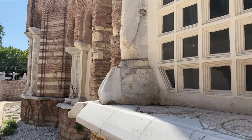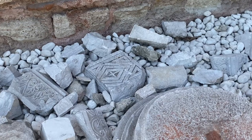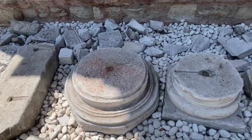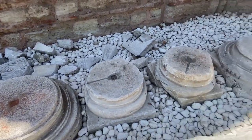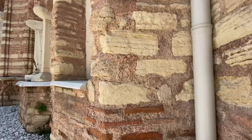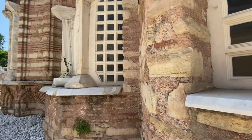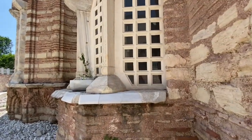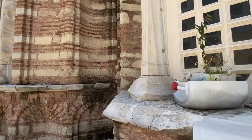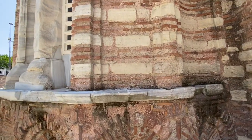Although the mosque was damaged for various reasons throughout its existence, the most important was the devastating earthquake in 1894. In November of that year, petitions were given for the restoration of the mosque, and it is understood the building was damaged so badly that it was closed for worship. The mosque is used by locals nowadays and is very popular among them.